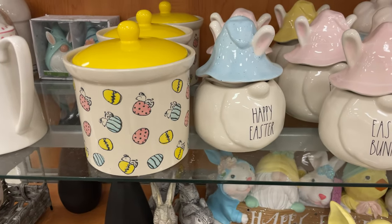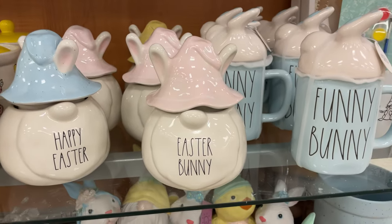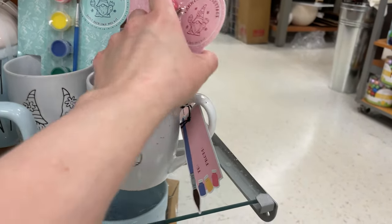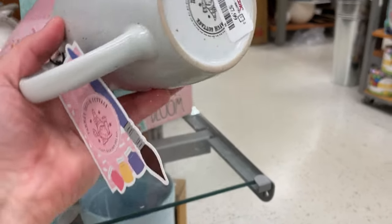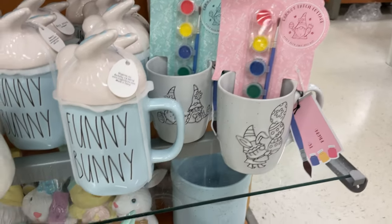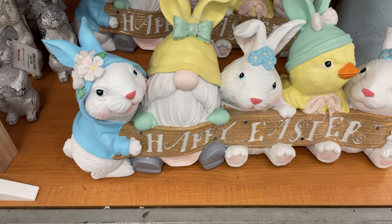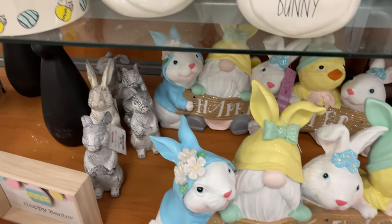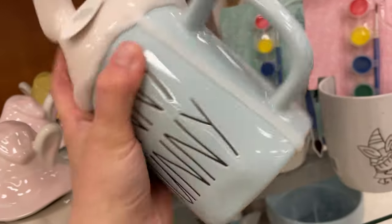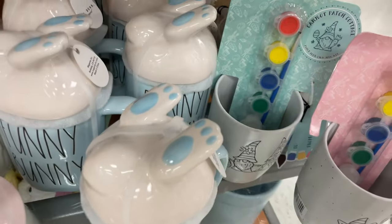They have more canisters — the Snoopy one is so cute — and little gnomes. This one's a cute little kit where you can paint with your kids, and it's $8. It's a nice ceramic mug that comes with the paint. There's also an adorable little centerpiece — this is cute too, $12.99, it's got little bunny feet on top.